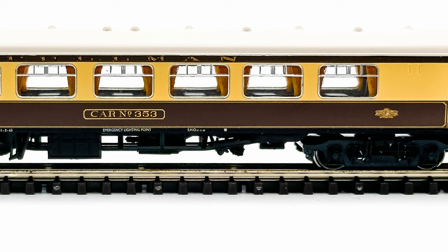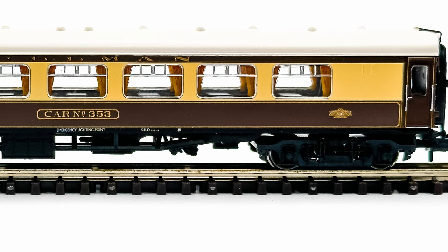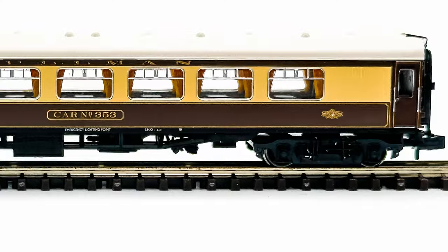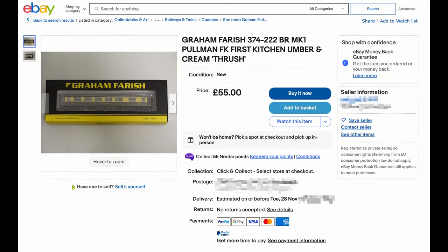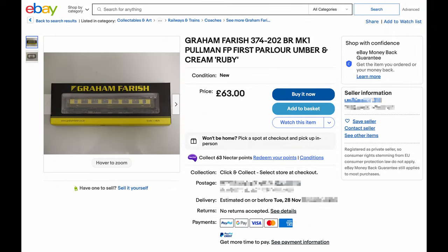While not quite as luxurious in the real world, in the Engage world the numbered coaches are just as detailed as the named coaches. However, weirdly you always seem to pay a premium for the named coaches. So what's in a name? Well, about 15 quid if prices on eBay are anything to go by.